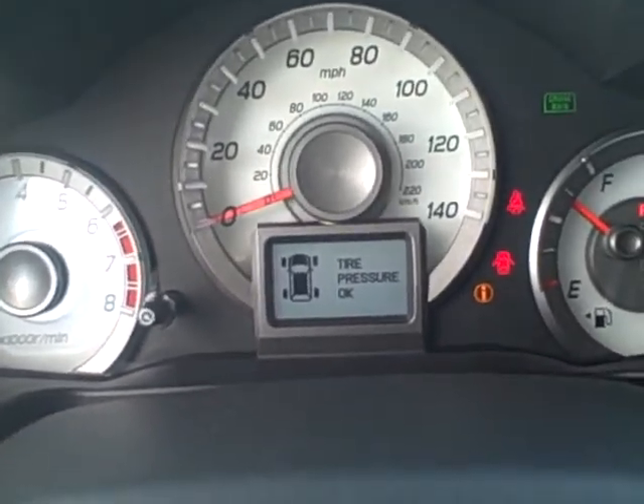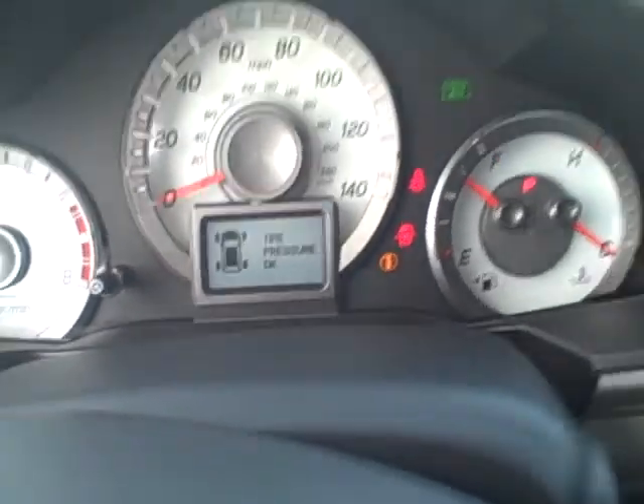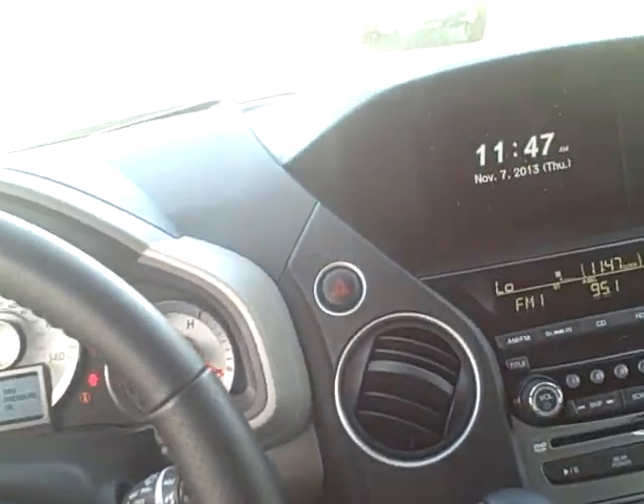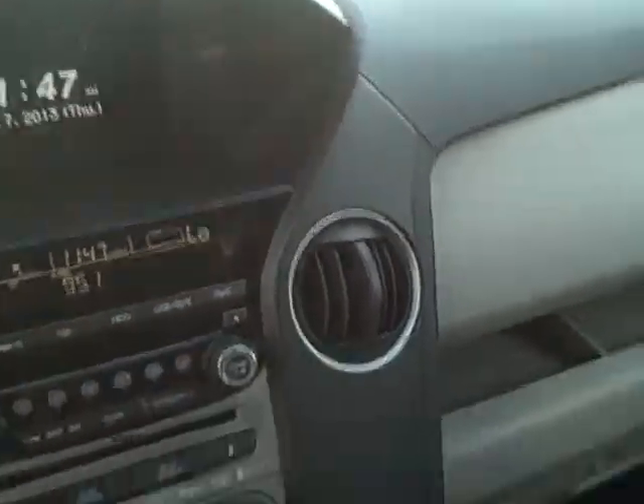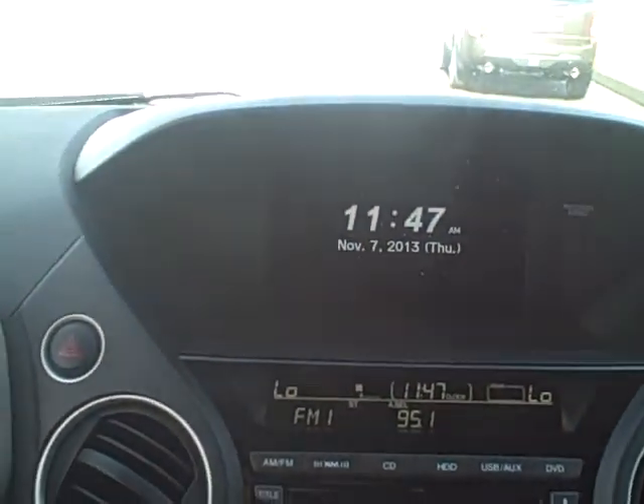The Touring model is the only one out of all Honda Pilot models that comes with both the navigation system and a rear DVD system — you get both exclusively with the Touring model. Let me show you how that looks — go ahead and push the navigation button here.